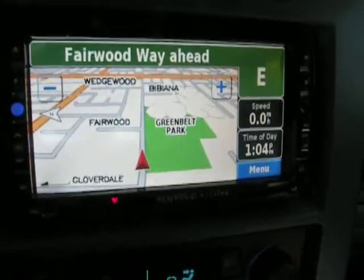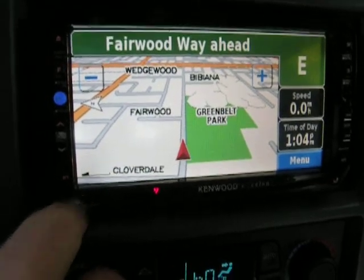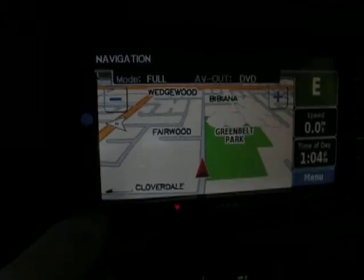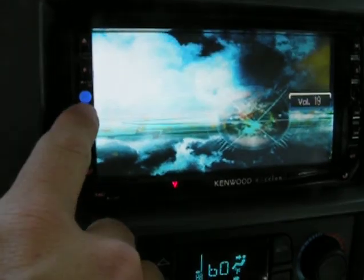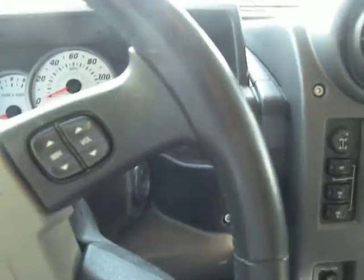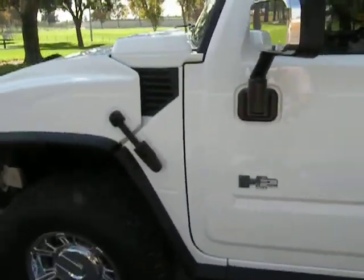You can just put it on map and it'll show you where you're at currently. Then you can switch it over to different modes including DVD and video. There you have it — nice 2003 H2 Hummer.